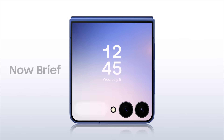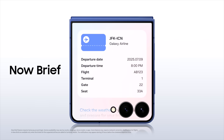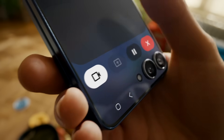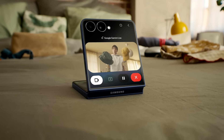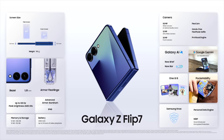You already knew Flex Window — now it's a pocket-perfect AI experience. Do more without unfolding it. You can now talk with Gemini about anything you see through your Galaxy's camera or screen. Enjoy a pocket-perfect AI with Galaxy Z Flip 7.